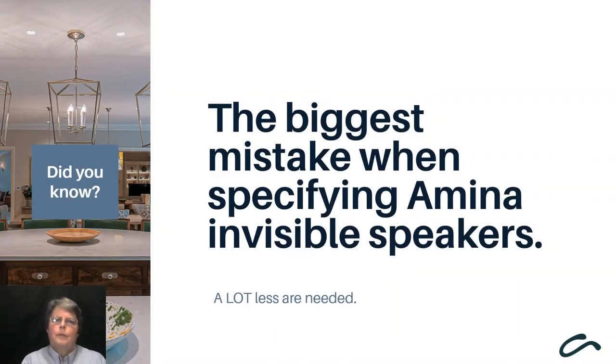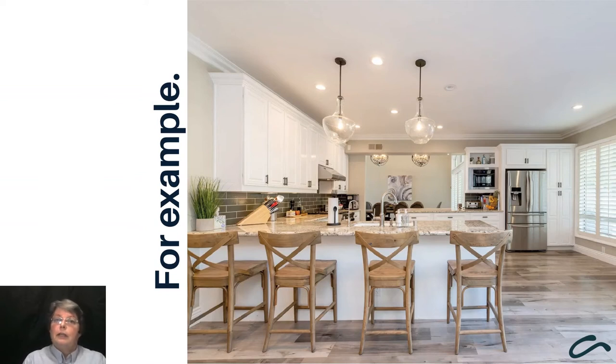Often too many speakers are specified and it can appear that invisible is too expensive an option when in reality it may not be. Because a room can be redecorated many times during the lifetime of the speaker, they do not go out of fashion, and I would always encourage people to look at the lifetime cost in addition to just the short-term costs. The speakers professionally installed have a 10-year limited manufacturer's warranty against manufacturing defect.